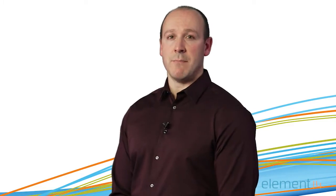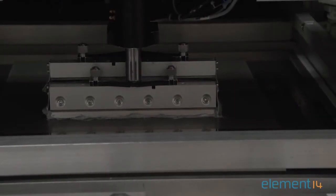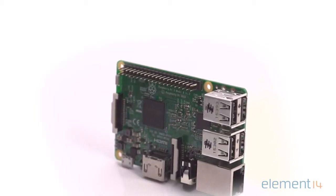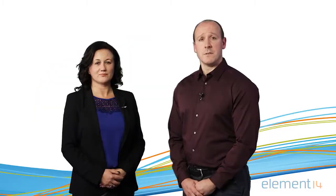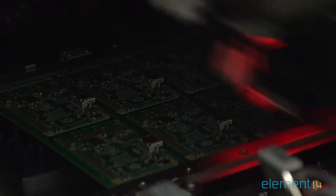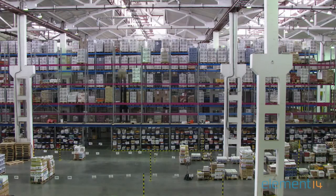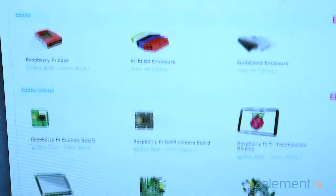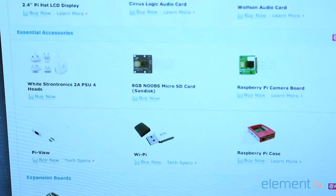Element 14 is putting the Pi 3 in the hands of customers through manufacturing and global distribution. Raspberry Pi is supported by a comprehensive ecosystem of Element 14 exclusive accessories. The roadmap has evolved and as the product portfolio has expanded, Element 14 is now the leading Raspberry Pi manufacturer and distributor. Through our global supply chain network, we deliver the Raspberry Pi into 113 countries worldwide.